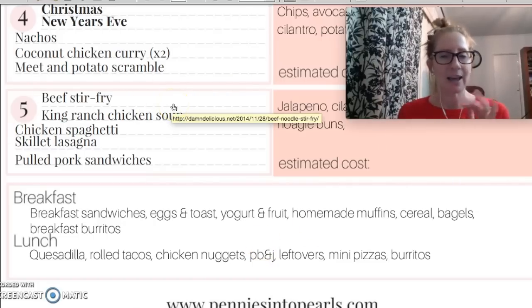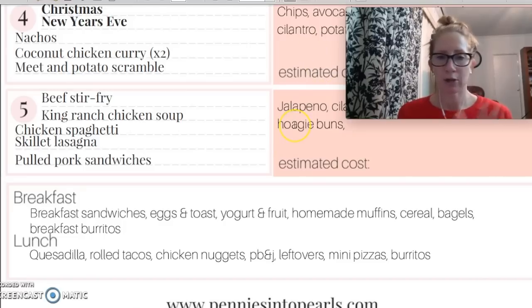Down here at the bottom I just have ideas of things that we like to use and make for breakfast and lunch throughout the week. As I do my fresh grocery shopping trip — just a quick 20-minute grocery shopping trip every week — if there's anything down here that I plan to make, like yogurt and fruit, I will buy that in that grocery shopping trip. Breakfast options: breakfast sandwiches, eggs and toast, yogurt and fruit, homemade muffins — I just found out you can freeze muffin batter in the little cupcake paper cups, freeze them, and when you're ready to make them take them out about 10 minutes before you're ready to bake and they bake just fine. Also cereal, bagels, breakfast burritos — everything super easy, quick, and delicious. For lunch: quesadillas, rolled tacos, chicken nuggets, PB&J, leftovers, mini pizzas, and burritos.